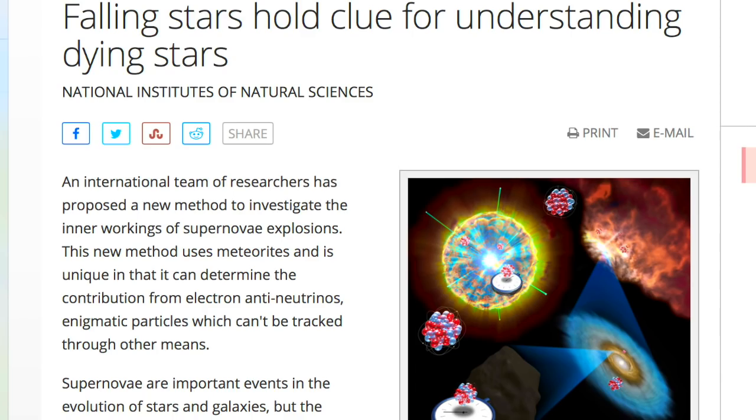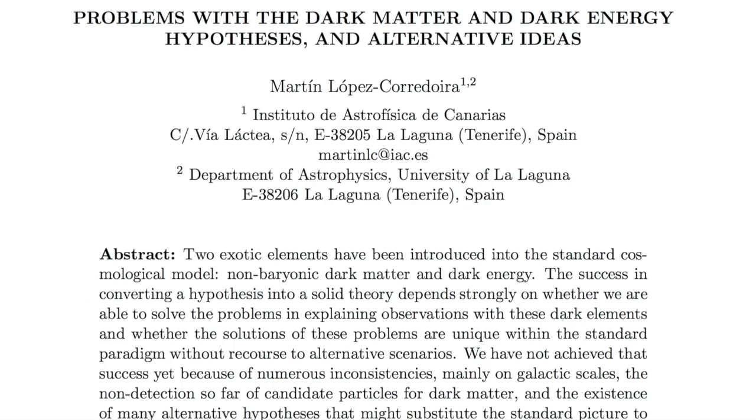An interesting article is out about using meteorites to understand electron neutrino characteristics and constituency in supernova processes — three fascinating topics rolled together. Article link is below for those looking to find at least one thing they didn't know about the problems of dark matter and dark energy.